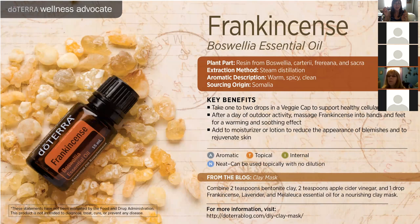Every household should have this beautiful product. There's a little recipe on the slide — you add bentonite clay, apple cider vinegar, and a couple of drops of frankincense, lavender, and Melaleuca to make a beautiful nourishing DIY clay mask to help purify the skin. Frankincense can also be taken internally to support the immune system and help support cellular health.